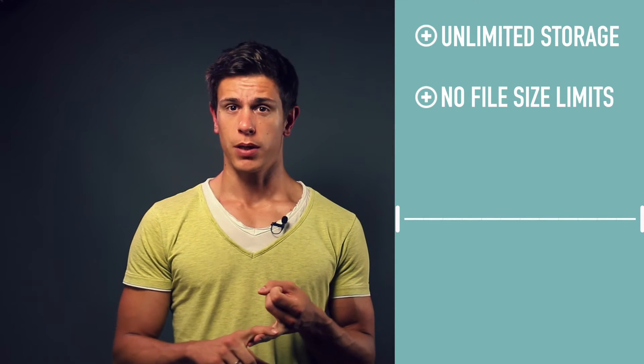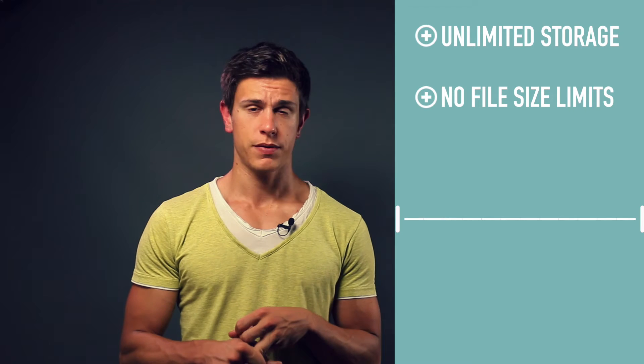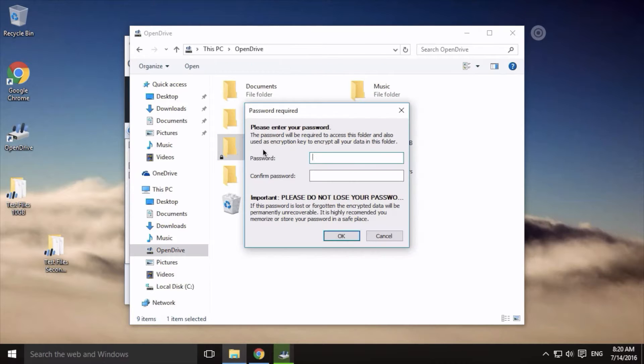One pro is obviously unlimited cloud backup and storage. OpenDrive doesn't limit the file size or the file type that you can upload. Neither do they limit the bandwidth, so you can go full throttle and upload all your files to the OpenDrive cloud.